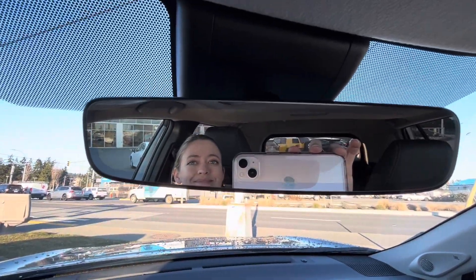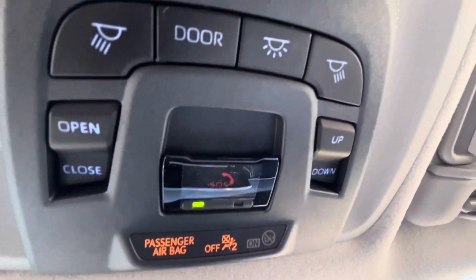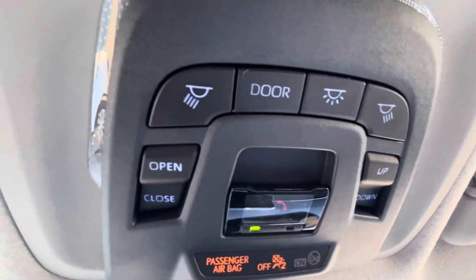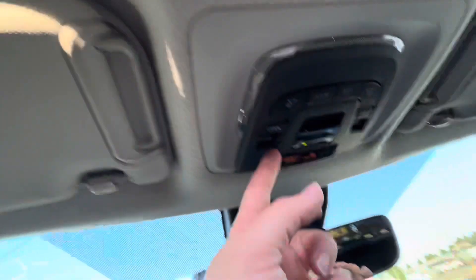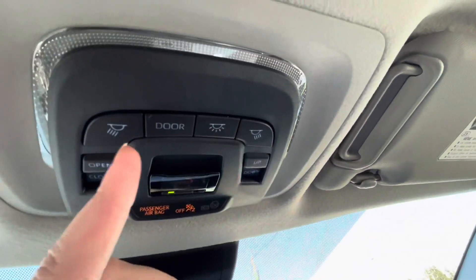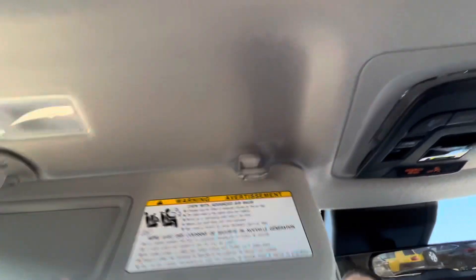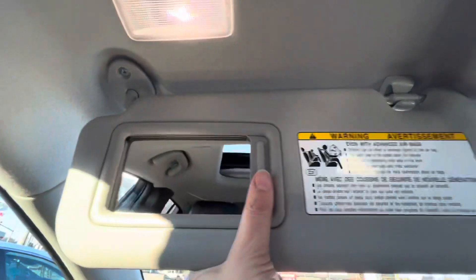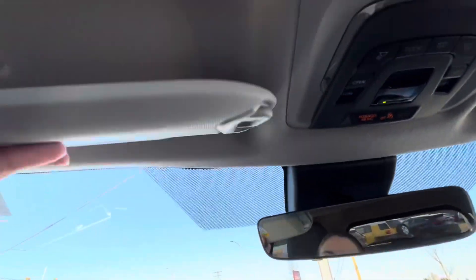Auto-dimming rear view mirror. And up top, you have your SOS system — so you can call fire, ambulance, or police. It also has a vehicle locator. Your adjustments for the sunroof are up there too, so you can have it fully opened or tilted. Lights for your doors being open, a vanity mirror, and sun guards. Auto lights, windshield wipers, and a back wiper too.